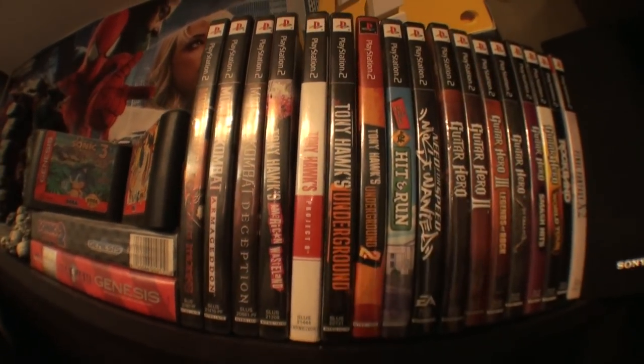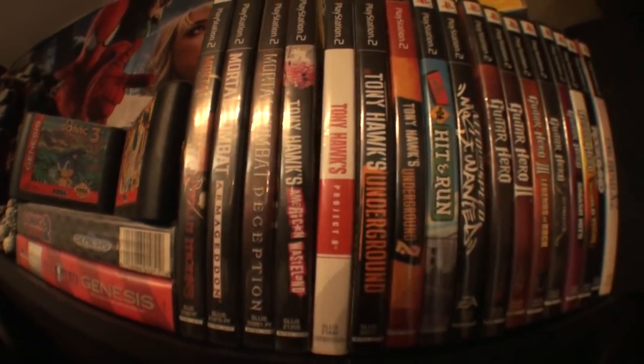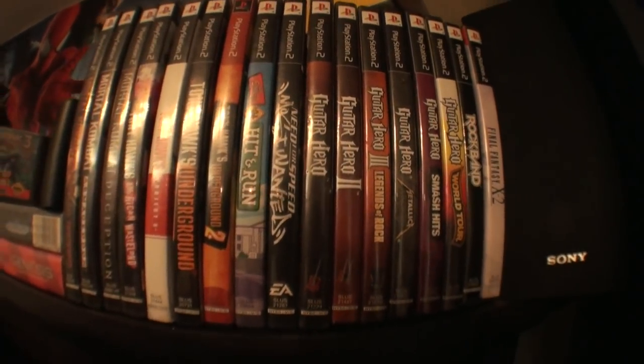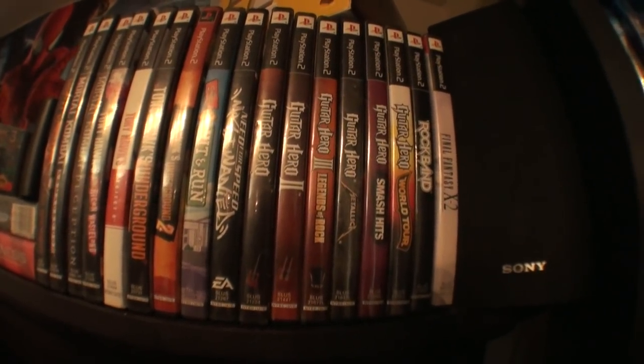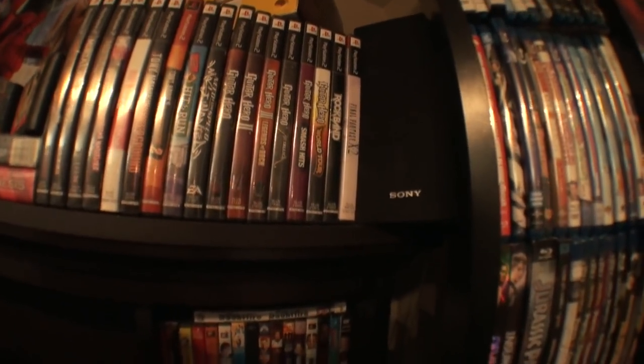Over here we have PlayStation 2 games, and there's kind of a trend: Mortal Kombat, Tony Hawk, and Guitar Hero. That's pretty much the main games I played on PlayStation 2. I do have doubles of Guitar Hero 3, Metallica, Smash Hits, and World Tour. I don't know why I have doubles — I just wanted them because they were pretty cheap.